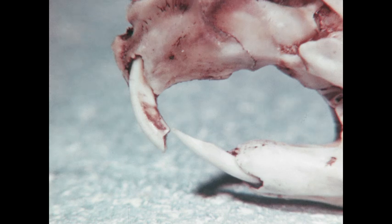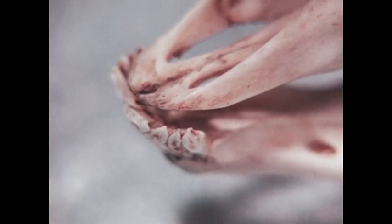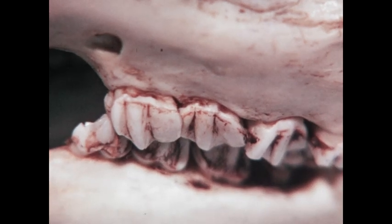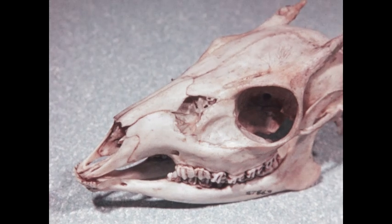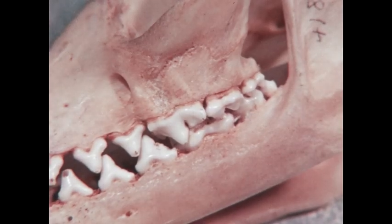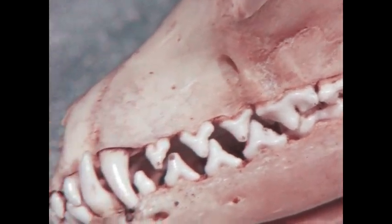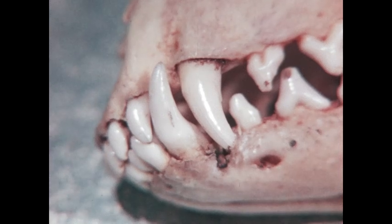When you compare the teeth of the gnawing mammals with those of the hoofed mammals, the difference is easy to spot. The incisors of a deer are small; the molars in back are larger. These are used for grinding up the grass and leaves that a deer eats. The molars in the meat-eating mammals are sharper, and the canines — not the front incisors — are long and sharp.